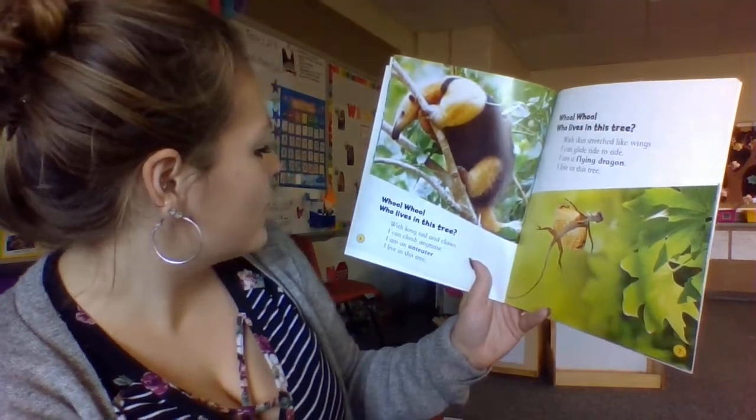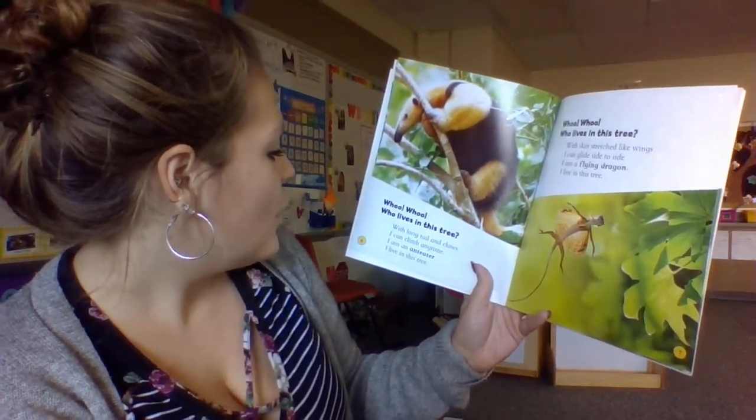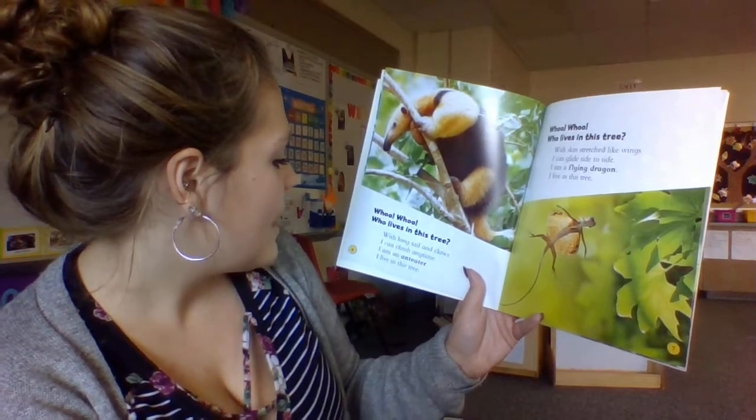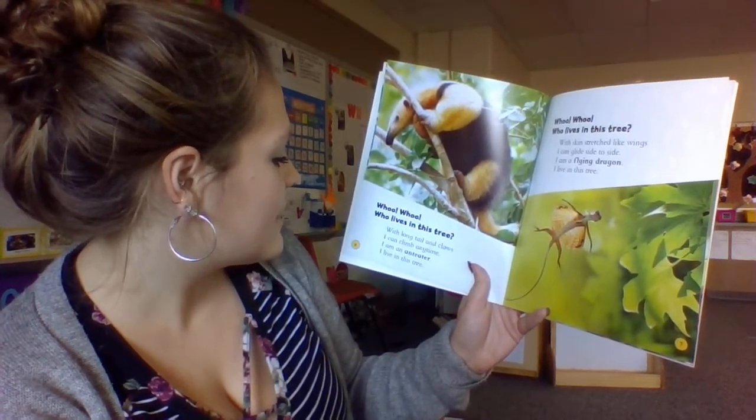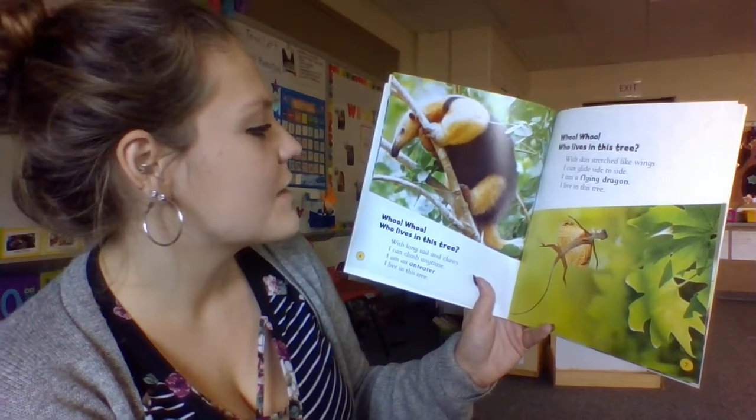Who, who, who lives in this tree? With a long tail and claws, I climb any time. I am an anteater. I live in this tree.